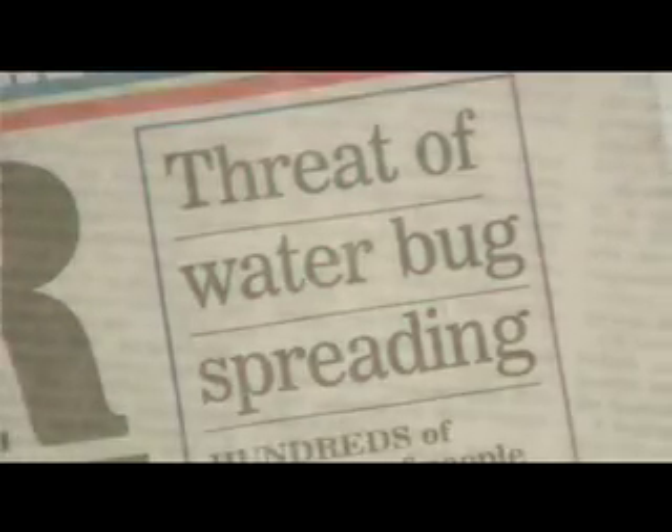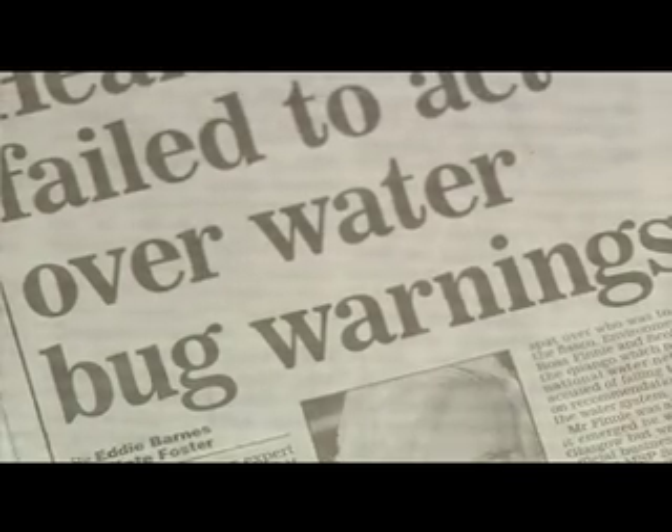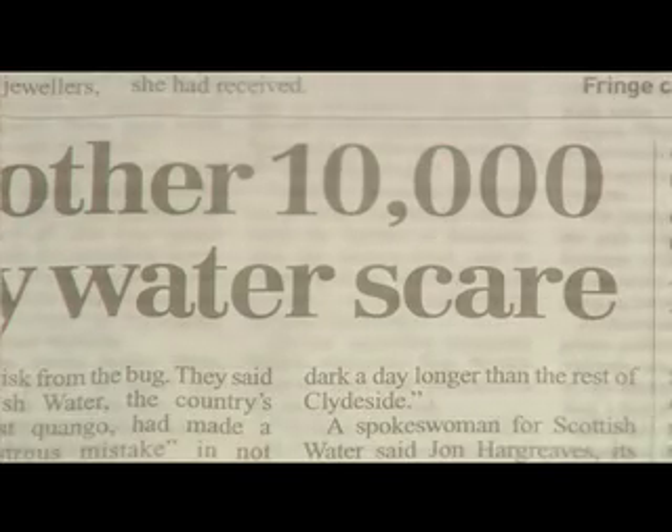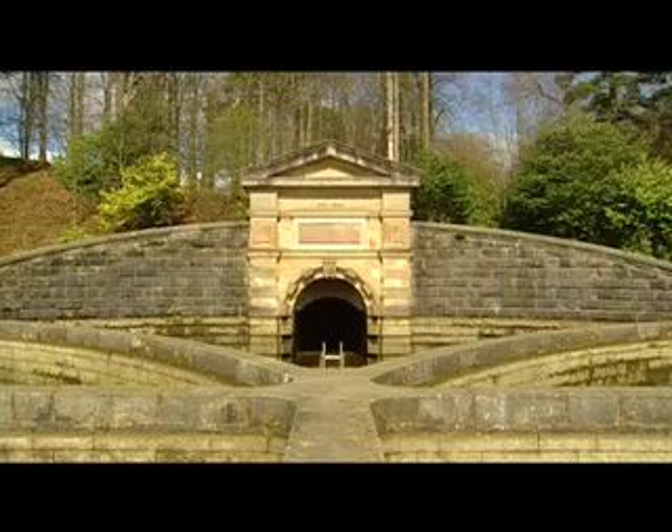But in 2002, an outbreak of the stomach bug Cryptosporidium was detected in Glasgow's water supply. This was a reminder that as phenomenal as the Victorian system was, it is not a museum piece. It is a working water supply system that has to be updated for the new generation. No one could deny that a 21st century treatment plant was urgently needed. The question became, where do you put it?